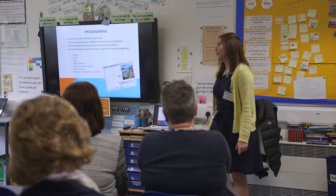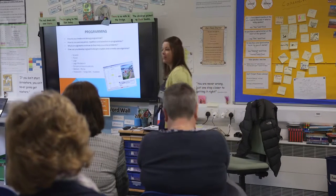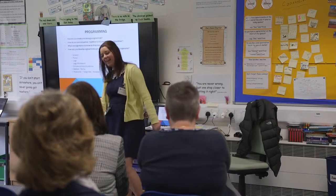We also use BeeBot and Roamers — we dug the Roamers out of the back of the cupboard where they'd been for 20 years and used those in maths work on coordinates and turns. Because we've got the iPads, there are some free apps and we've downloaded Hopscotch, Cargobot, and Codable, which we've found really support the programming side of the curriculum.